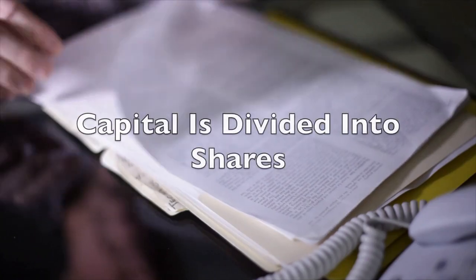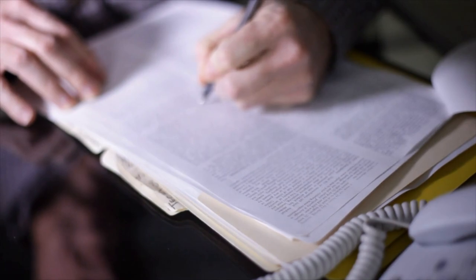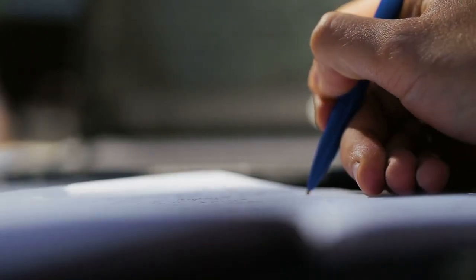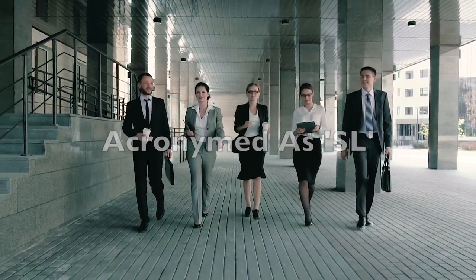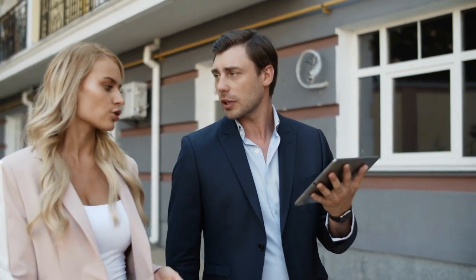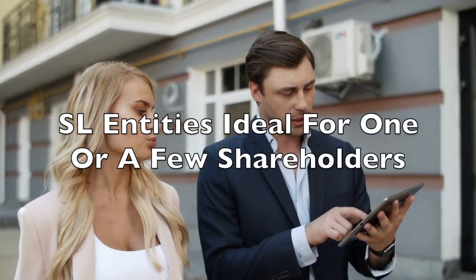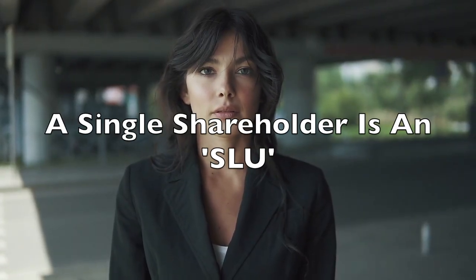This capital will be divided into shares specified in the company's articles of association, and all operations have to be registered by a notary. A Societat Limitada, acronymed as SL, is similar to a limited liability company (LLC) or member companies. These are companies with one or a few associates, adapted to a business with a single shareholder or few shareholders. SLU would be the abbreviation of a single-shareholder SL.